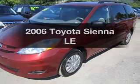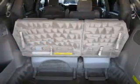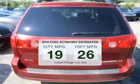Introducing the 2006 Toyota Sienna. Travel the roads in style and comfort in this great vehicle. Save your money and make fewer trips to the gas station when driving this fuel-efficient vehicle.